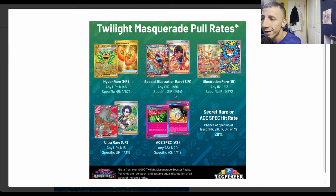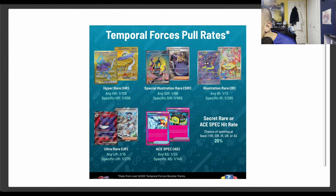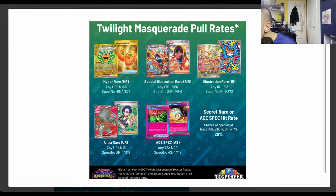So for any special illustration rare it's similar, but for a specific one it went from one in 855 to one in 941 — it got worse with Twilight Masquerade. This is comparing over 8,000 packs to over 8,000 packs from TCGPlayer. Illustration rares: Temporal Forces is one in 13 for any, one in 285 for a specific one.